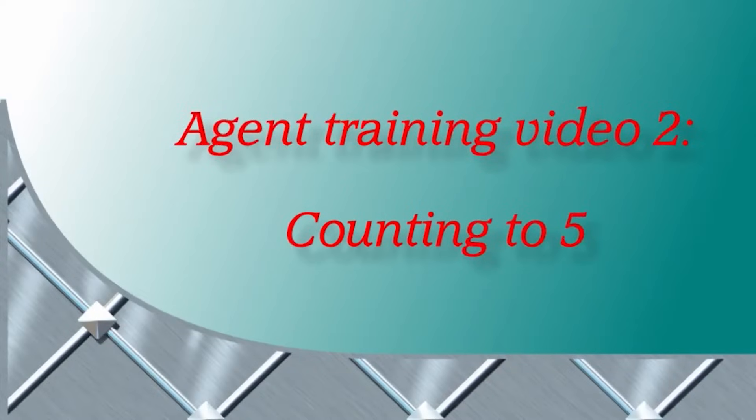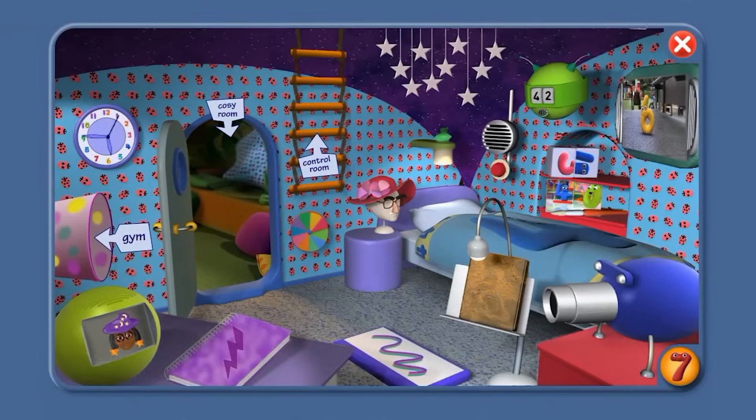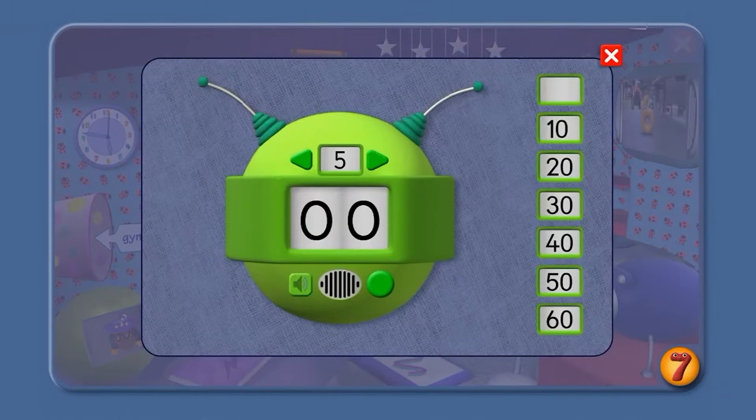Agent training video two: counting to five. Number Jack Seven here, Agent. Watch this video and join in with the counting. Your first training session today is with the beeper. Say your numbers with Number Jack Four: one, two, three, four, five. Let's try that again: one, two, three, four, five. Have another go: one, two, three, four, five. Great! If you know your numbers, can you use them to count? Now we're going to the gym.